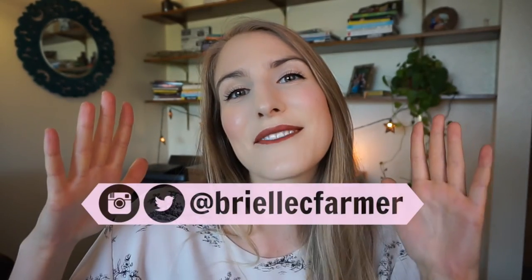I really hope you guys enjoyed this video. Don't forget to give it a thumbs up if you did. And if you'd like my content, please subscribe — it would really help me out. You can find me on Instagram and Twitter at BrielleCFarmer. I will see you guys next time. Thank you so much. Bye.